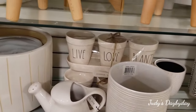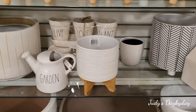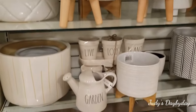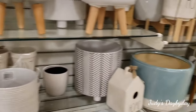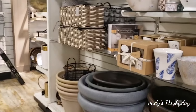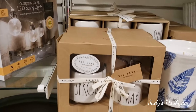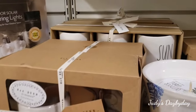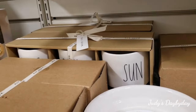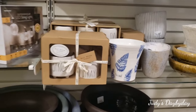They have the trio here — it says 'Live, Love and Plant,' this is $14.99 or $16.99 if I'm not mistaken. And these cute little garden watering jugs in ceramic — they have a lot here: the sprayer, the little pots.